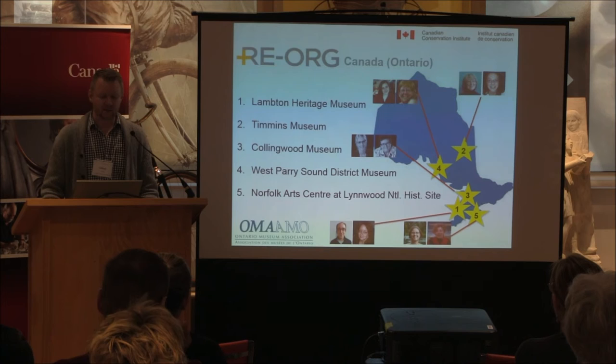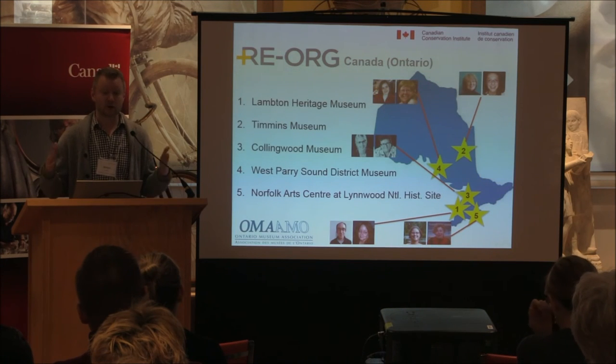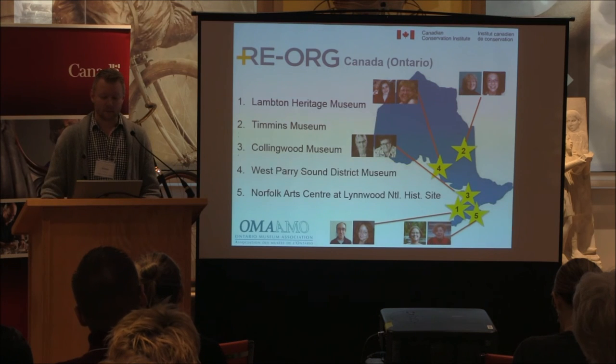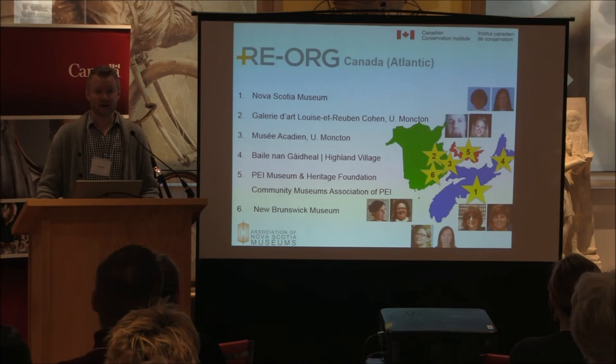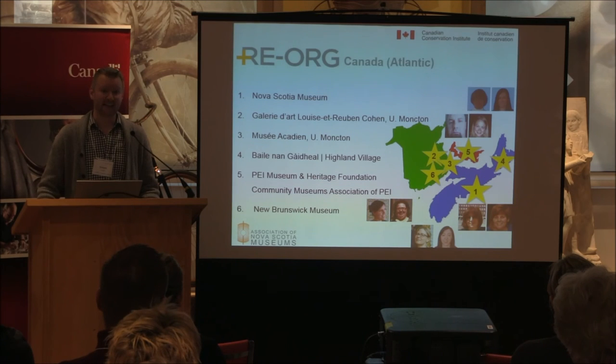They worked on their projects at their own museums over a year-long period, and in the middle of the course they all met together and reorganized the storage, just like we did this week. This year the reorg program is in the Atlantic region, with six museums participating. They've just completed their condition report and are preparing to embark on the action plan and implementation. You'll be hearing from them today.